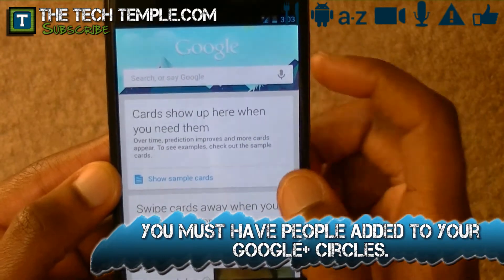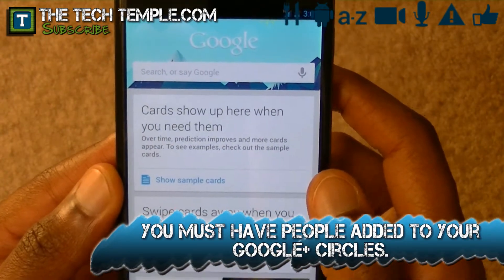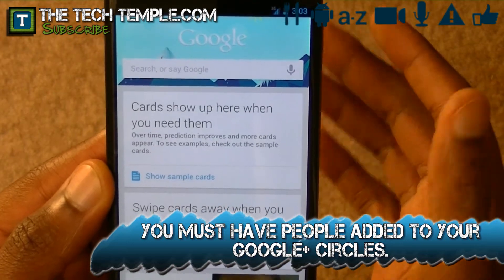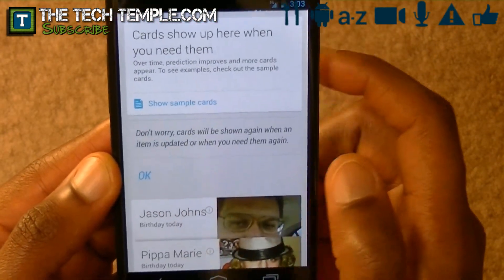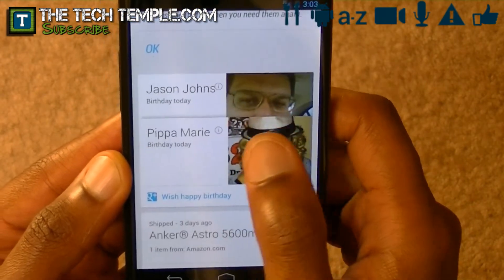So right after that, it shows right there — cards show up here when you need them. They show up automatically; you don't have to do anything really. So to get them away, you just swipe. So people in your circle — if you have people in your circle, that automatically comes up if it's their birthday.